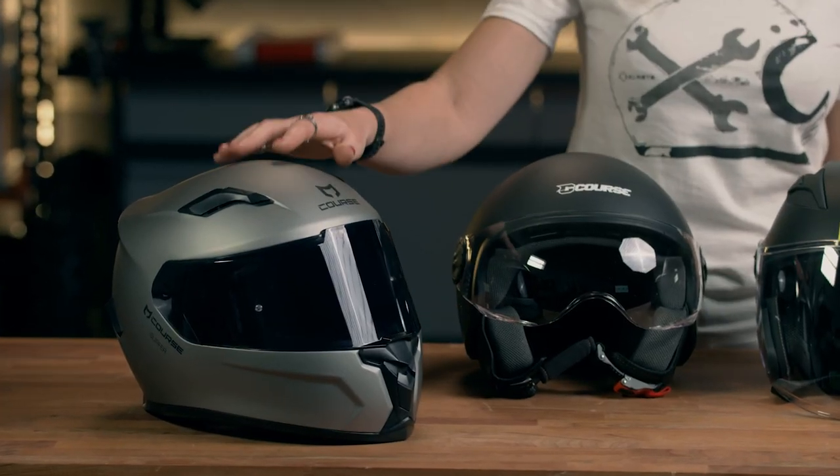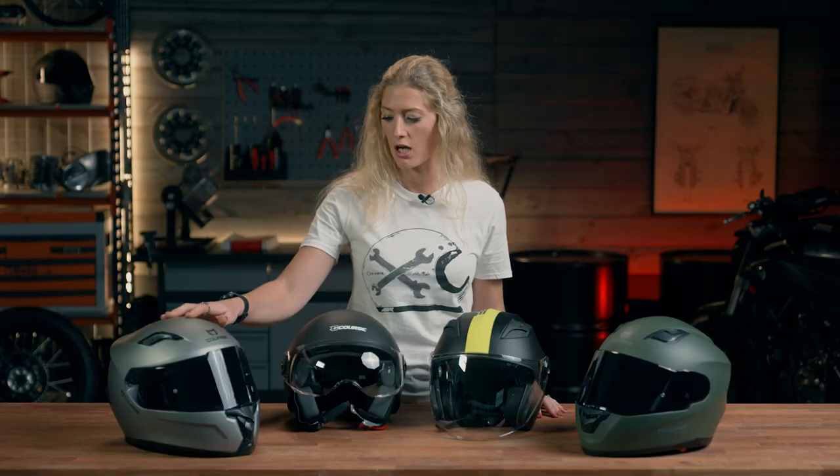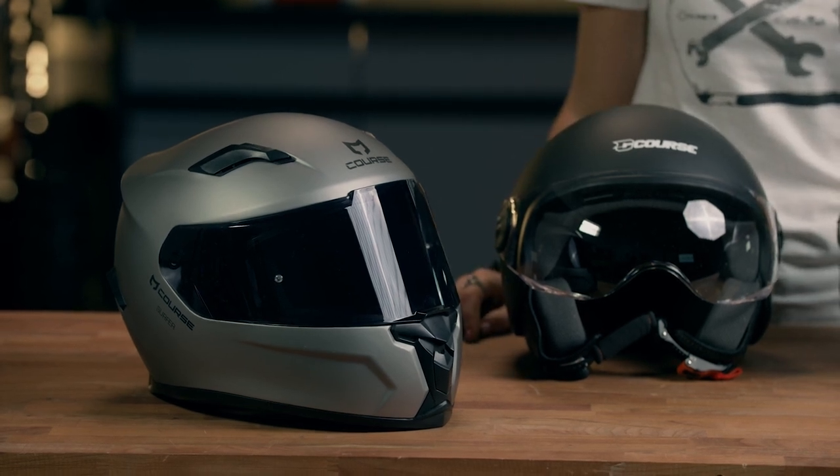First up we have the Surfer. This is an affordable full-face motorcycle helmet. It comes with pinlock capability and a removable visor so that you can put a dark visor on, as we have here in front of us. All of the internal lining is removable should you want to wash it, and it is of course ECE 22.05 compliant, keeping you safe while you're out on the road.